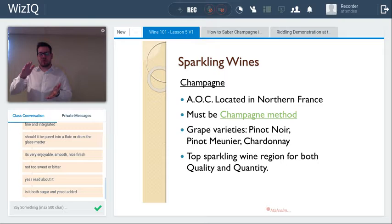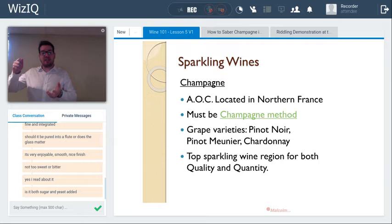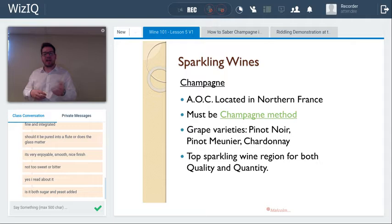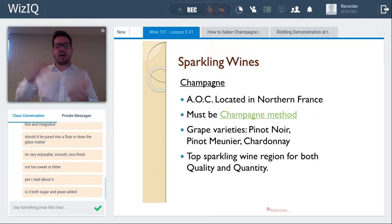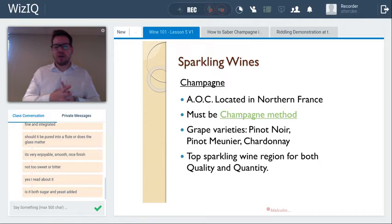The second fermentation is called the tirage or prise de mousse — the 'setting of the foam.' Yeast, yeast nutrients, and sugar are added to the bottle, and fermentation takes place inside. This is the best way to integrate carbon dioxide into the wine. Other methods include the tank method and carbonation — the latter, which is how soda is made, is not considered good quality and is not permitted for champagne or many other sparkling appellations.